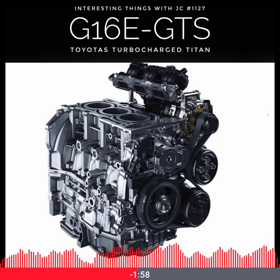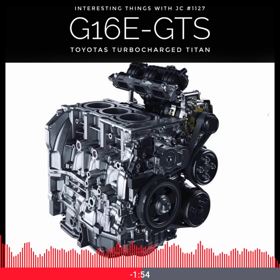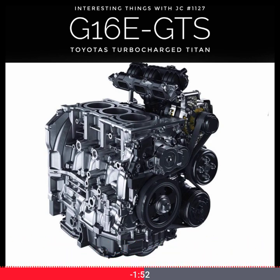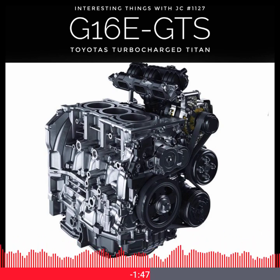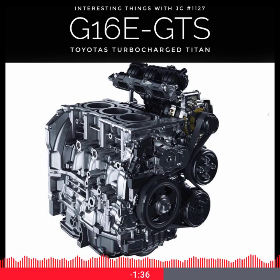But it's not just about weight — it's also about durability. Drawing from Toyota's World Rally Championship pedigree, the G16E-GTS features a forged steel crankshaft, sodium-filled exhaust valves for superior heat dissipation, and an aluminum block that keeps things light yet robust. It's over-engineered in the best possible way.